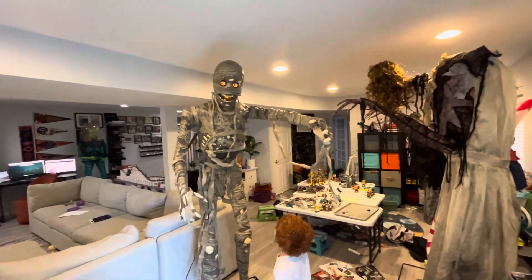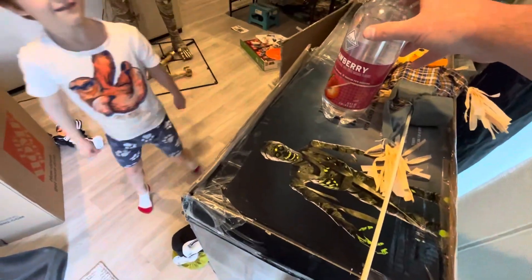Are you supposed to glow in the dark? Yes. It's more like that.